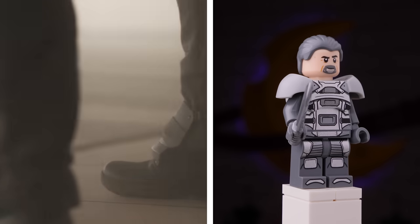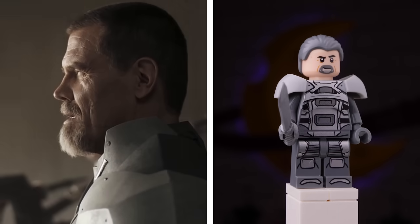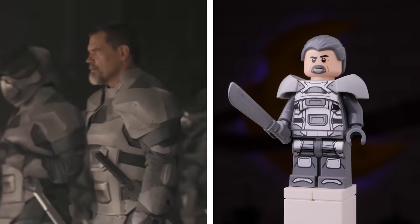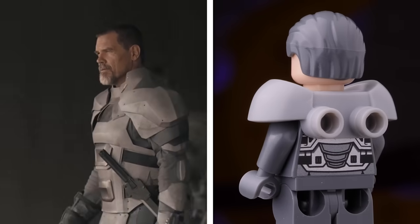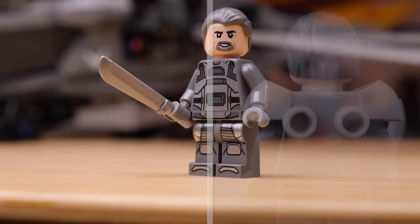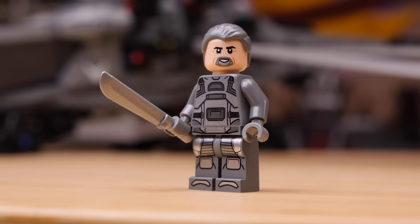LEGO has also gone all out in designing Gurney Halleck, War Master for House Atreides. He gets some incredible armor that does a great job of matching his on-screen appearance. You've got a new torso print, new leg print, and even extra printing on the armor piece too. And if you were wondering, that lovely torso print certainly does continue beneath the armor.